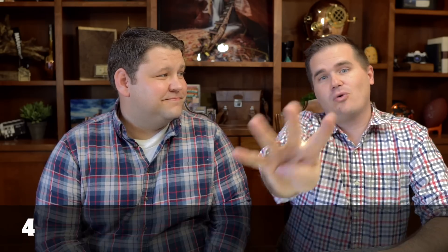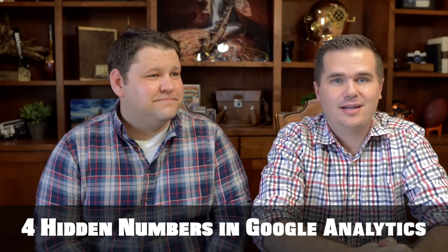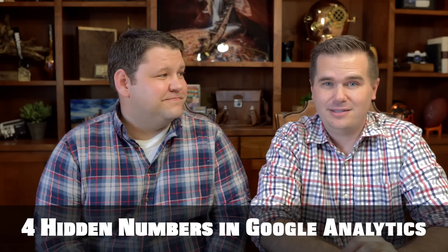But actually, there are some really, really helpful numbers in there — things that have actually changed the direction of our business from seeing them. And so these are four hidden numbers in Google Analytics that you really should be paying attention to.